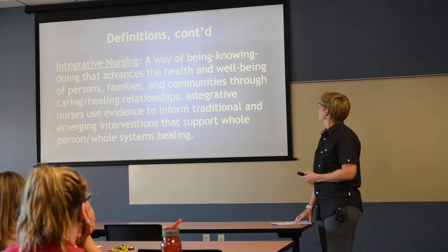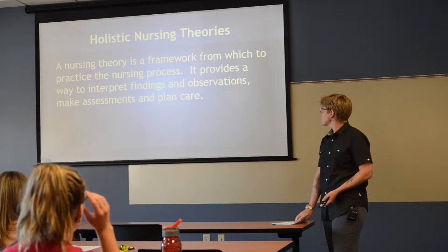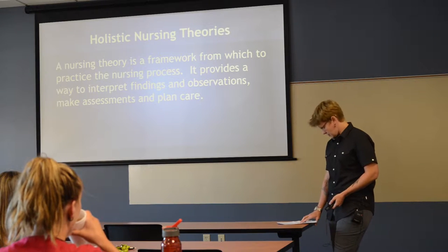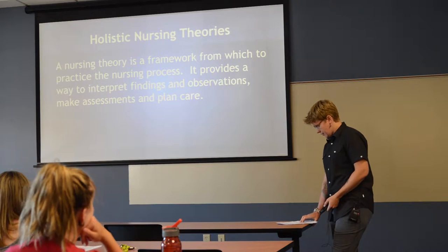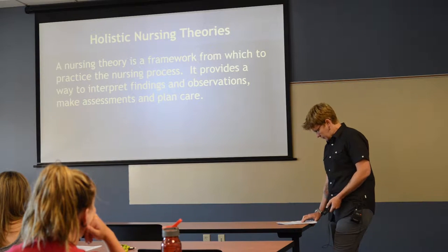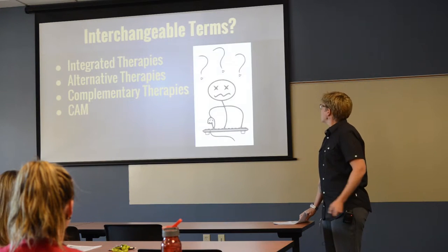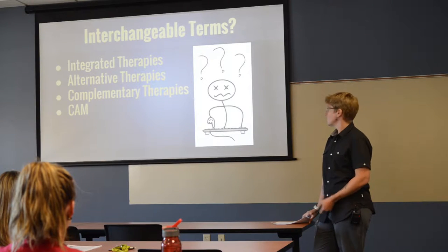Holistic nursing theories: a nursing theory is a framework from which to practice the nursing process. It provides a way to interpret findings and observations, make assessments, and plan care. We'll look at a couple of nursing theorists who were not labeled as holistic per se, but when examining their ideas you'll find that they're classified as holistic.